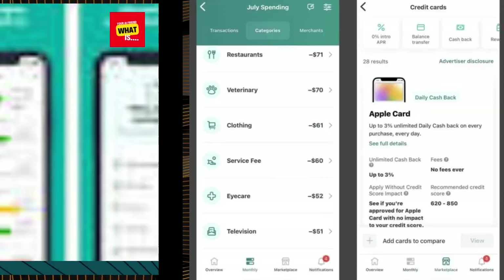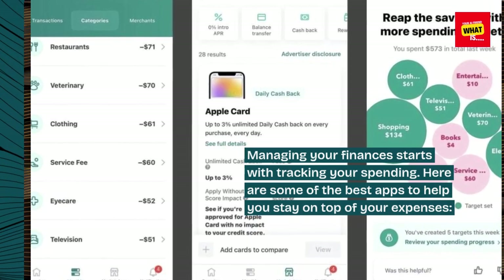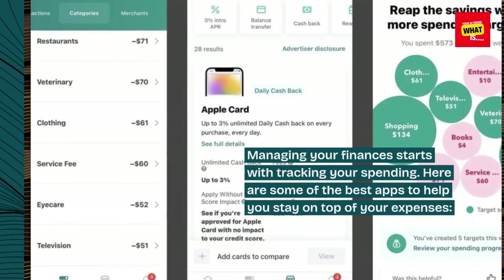Best Apps for Tracking Your Spending. Managing your finances starts with tracking your spending. Here are some of the best apps to help you stay on top of your expenses.